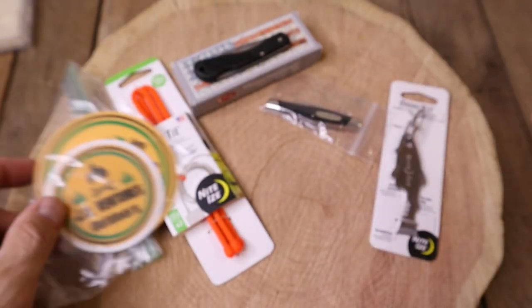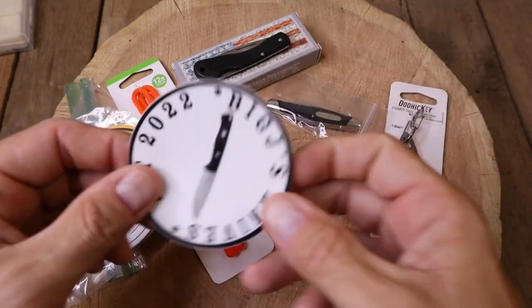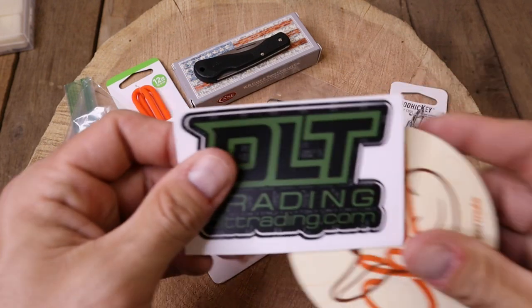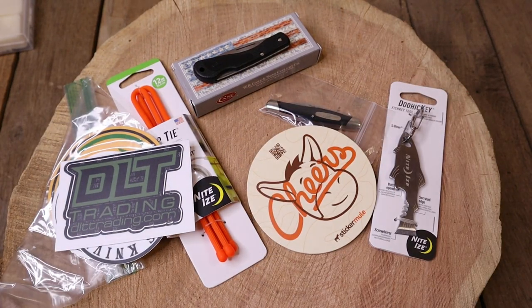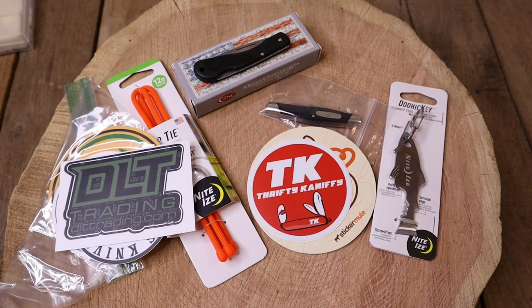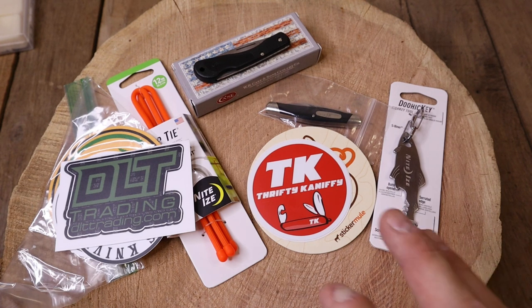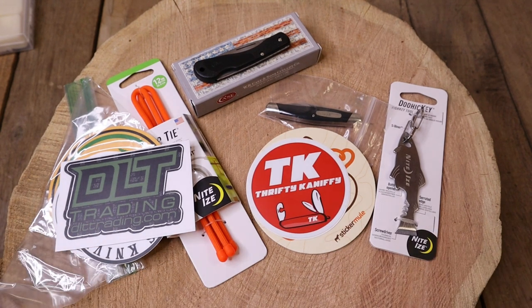You're also going to get some JO Ventures swag — a coaster and a decal — a Boston Blade Reviews decal, a Big J's Knives decal, a DLT Trading decal, a Sticker Mule coaster, and TK stickers. I've got so many TK stickers — he sent me some and then sent more. Thank you TK. Thank you JO, Last Chance Knives, Knife Delights, James Stork, and Boston for sending decals over.